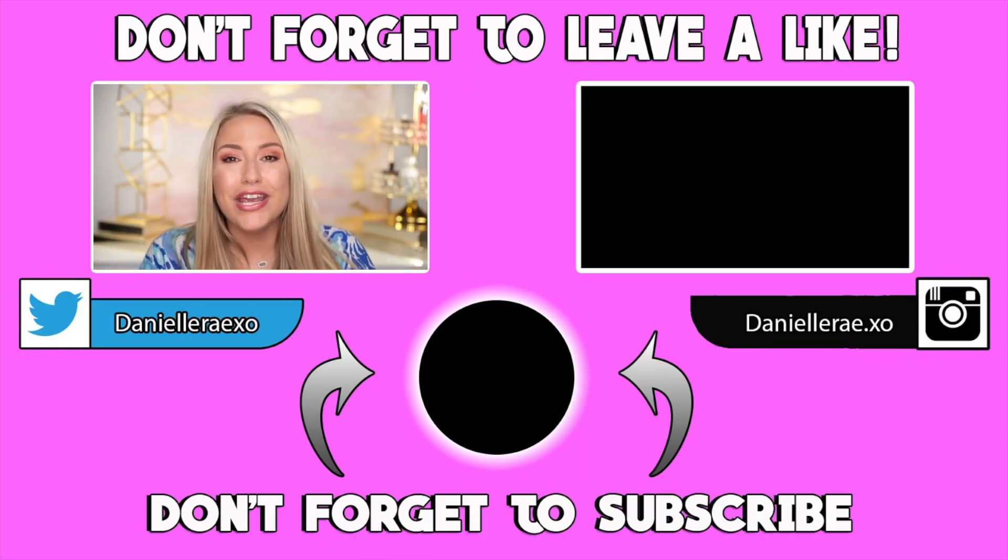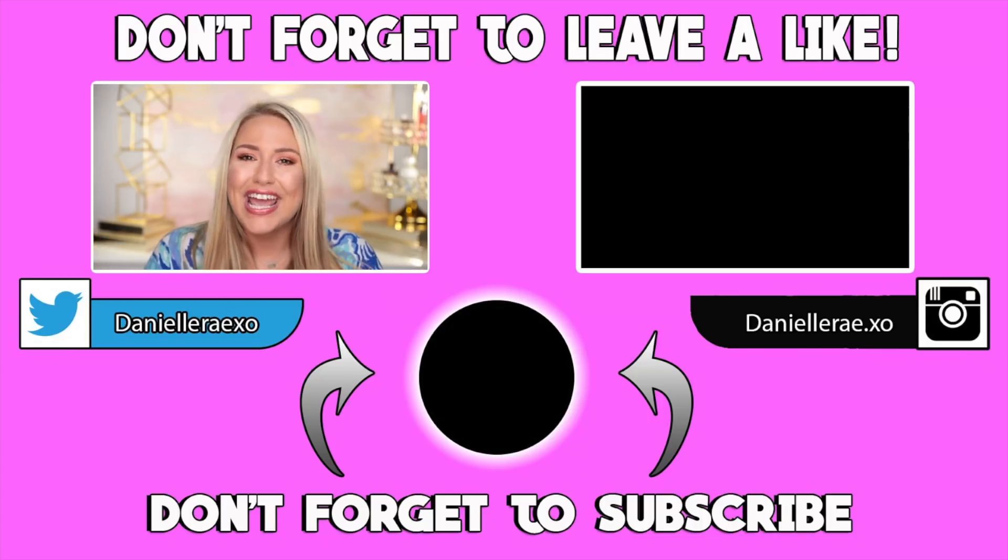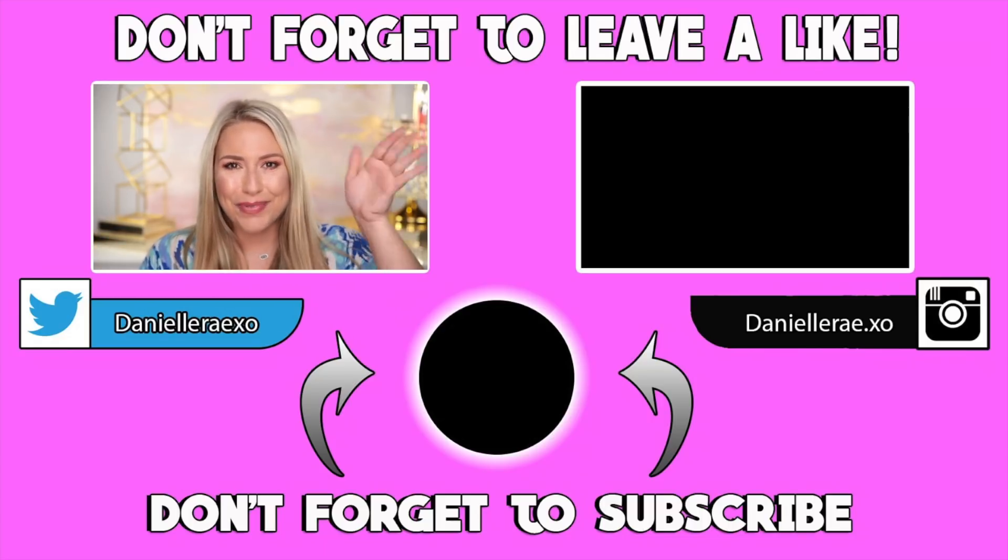Make sure you give it a big thumbs up if you enjoyed this video, and as always I love you guys, thank you so much for watching and I'll see you in my next video. Bye!